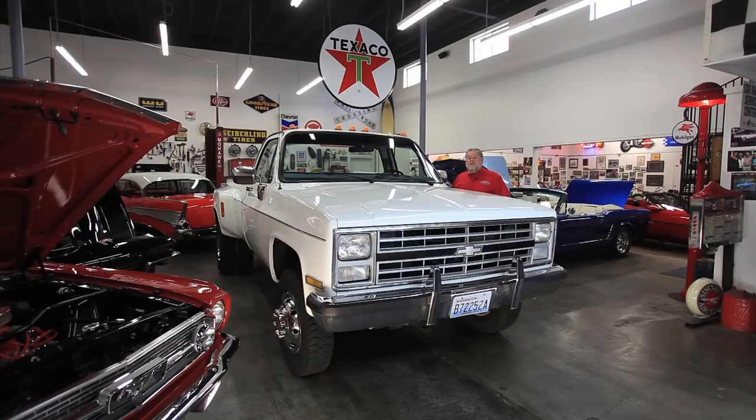Hi, I'm Jerry Dreger, Dreger's International Classic Sales in Seattle, Washington. We're here at Dreger's Clubhouse, and what I want to show you today is a truck we just got in. It's a 1988 one-ton dually, and it's four-wheel drive.